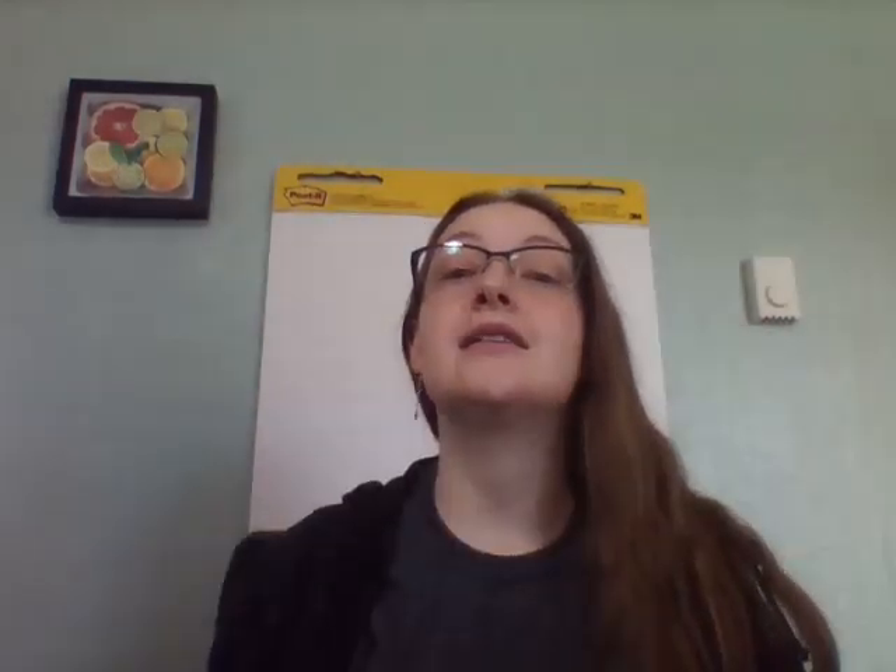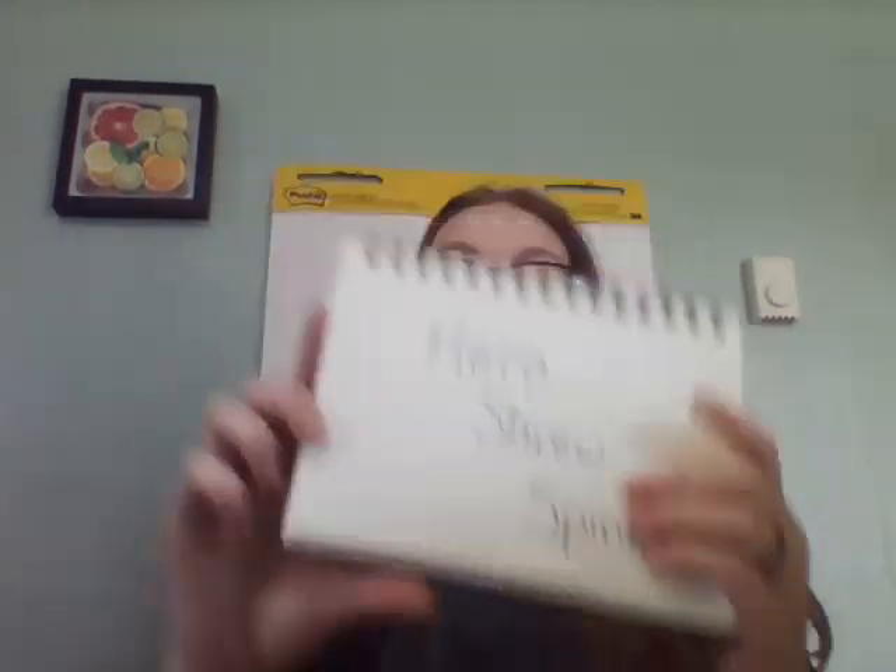So we're going to learn about the spines of a creature called the hero shrew. Now, before we can start talking about this actual story, I want to make sure you remember some of the things we've learned in the classroom before.